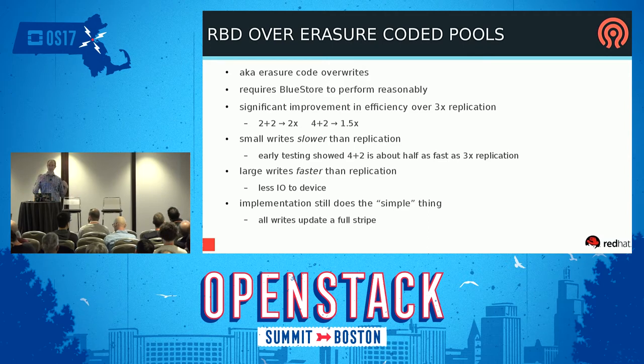As a consequence, this also enabled another big feature: erasure code support for the Rados block device, finally. The key missing piece before was that erasure-coded pools didn't support overwrites of existing data. Now they do, so you can put a block device on top of those objects. It requires BlueStore in order to perform, because we have to do a two-phase commit to be able to roll back. BlueStore and EC overwrites sort of go together in Luminous.